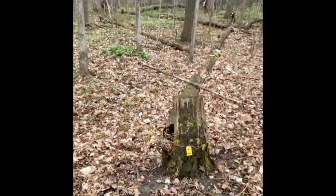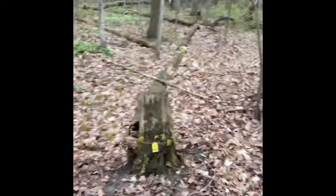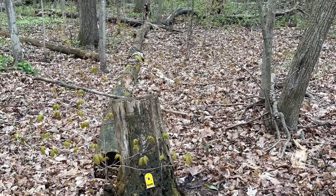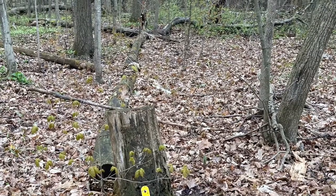Door number six — you will be looking for a yellow door, and it's on a tree that has some moss on it.